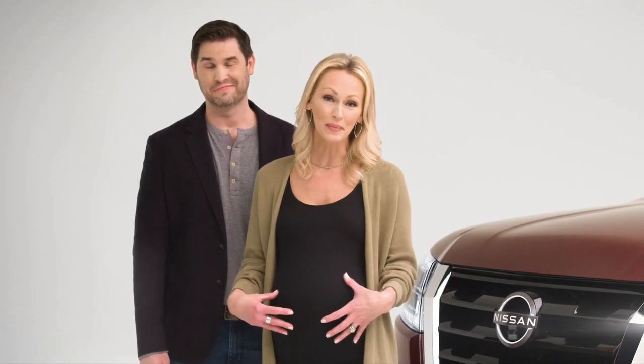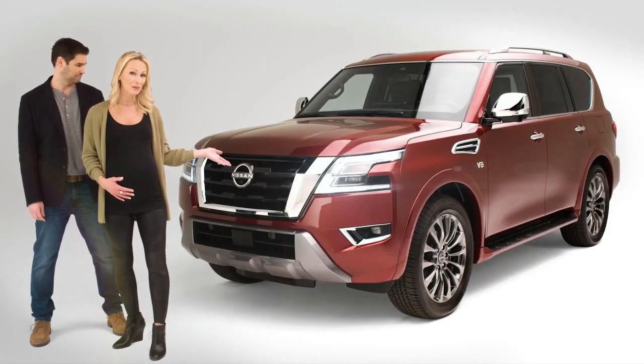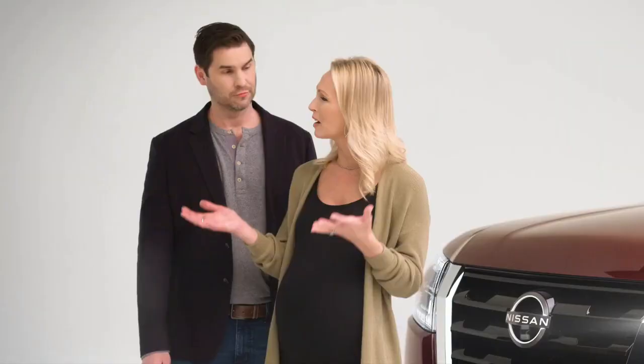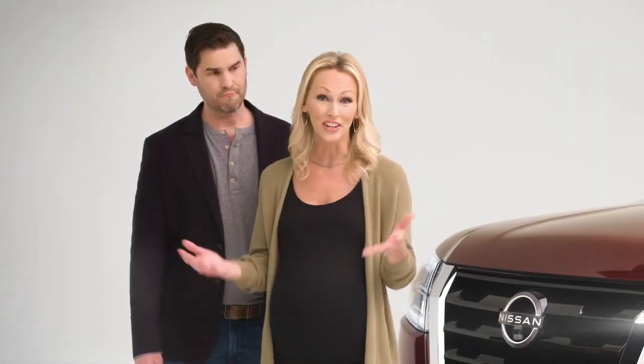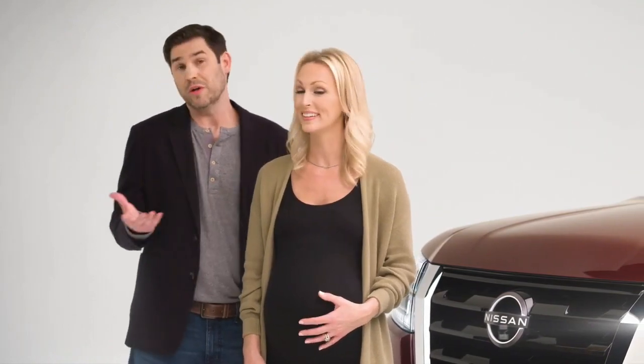As we're growing our family, we've actually been considering moving up to a larger, more family-flexible SUV. I've had a chance to check out the new Armada, and it really checks all the boxes. It's kind of the perfect combination of strength and luxury.